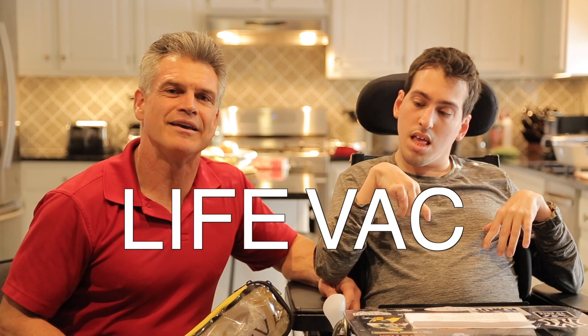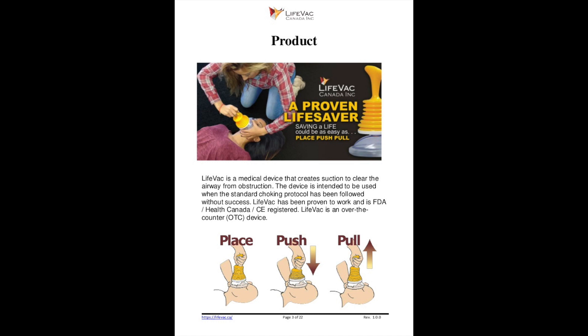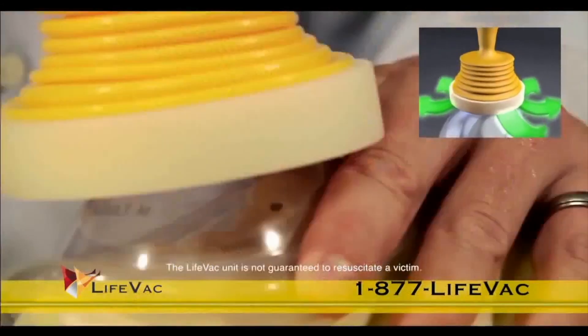Standard rescue options, including the Heimlich maneuver, may be difficult to perform, especially if a wheelchair is involved. That is why I carry an airway clearance device called the LIFEVAC. It is a non-invasive, portable rescue option. It has peer-reviewed credentials on saving lives and, most importantly, it is safe and easy to use. No medical expertise is necessary — it could be used by anyone.